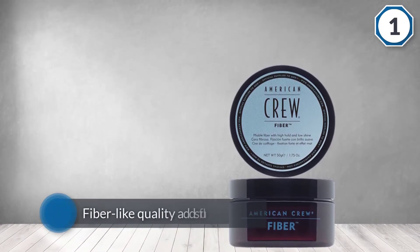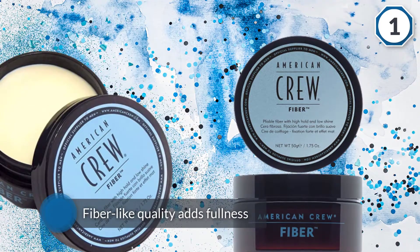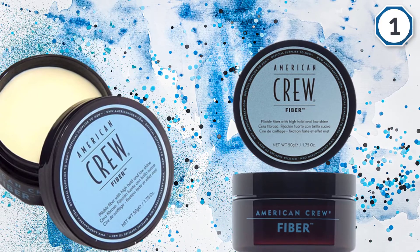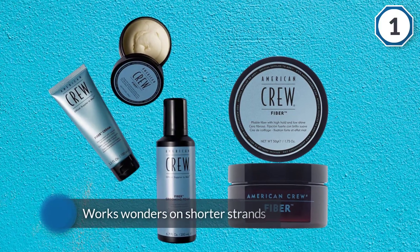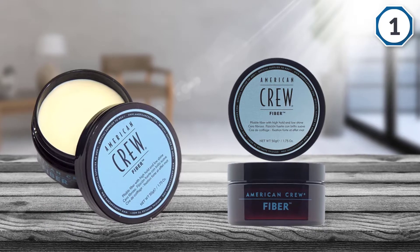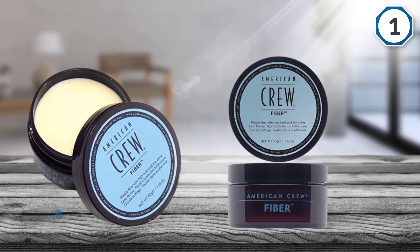This hair wax works wonders on shorter strands between 1 to 3 inches, but it is able to style all types of textures and lengths. The natural matte finish offers a nice touch that avoids the greasy, oily look other kinds of styling products can't seem to overcome. Plus, you get an understated masculine scent that smells good.